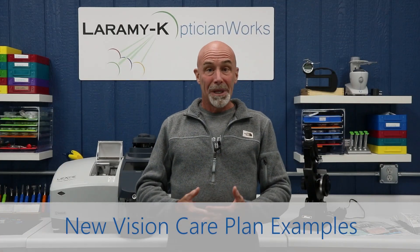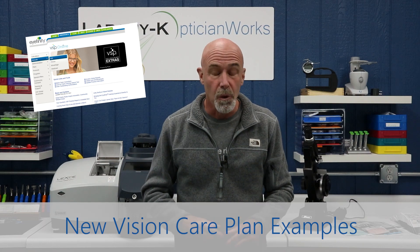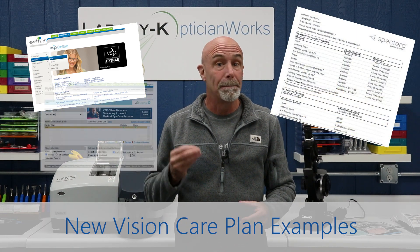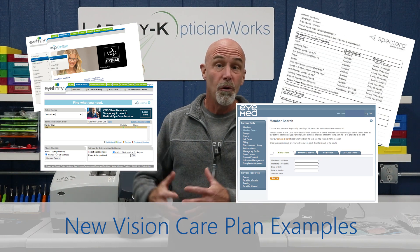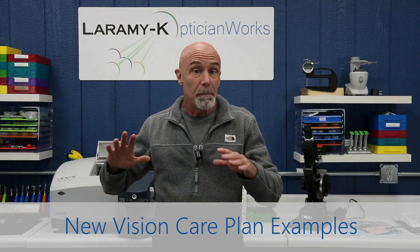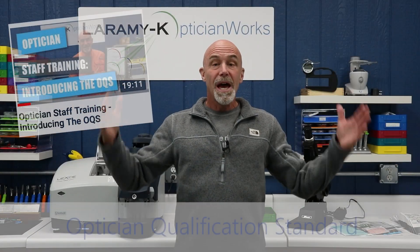Our vision care plan examples were starting to get a little bit dated, so Sharon stepped in. She did a full course review and has given us three new step-by-step examples of working through the complete process for VSP, iMed, and Spectera 2. As a former business owner, Sharon has perhaps the best possible understanding of the importance of properly handling care plans.